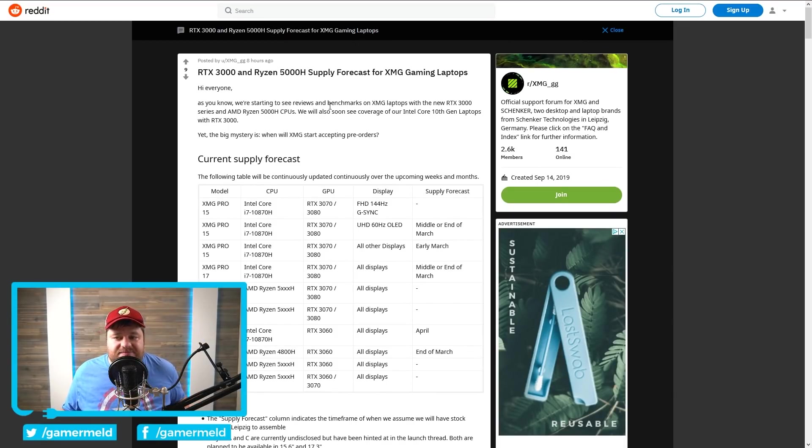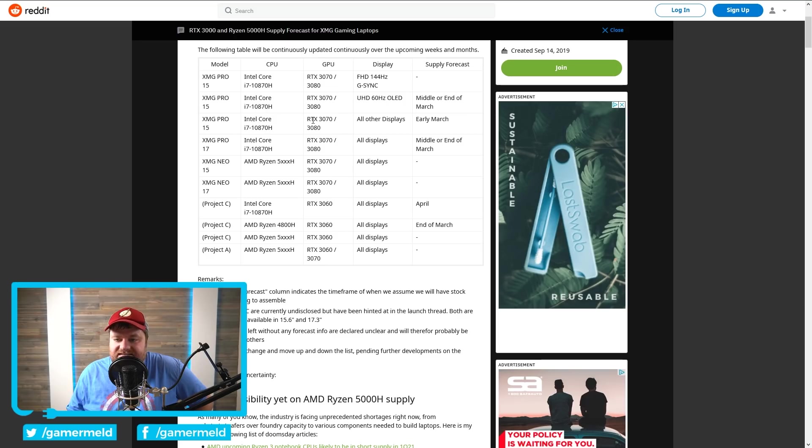Speaking of the new Ryzen 5000 processors, XMG actually put out a post on Reddit about when they're expecting to have these, and it's really bleak. They expect to get RTX 3000 series laptops — looking at early to mid-March for the RTX 3070 and 3080 with an i7, and with better displays, middle to end of March. So the mobile RTX 3000 GPUs likely aren't going to become readily available until March. Unfortunately, this seems to get even worse when talking about AMD's Ryzen 5000H processors — the supply forecast literally doesn't say.